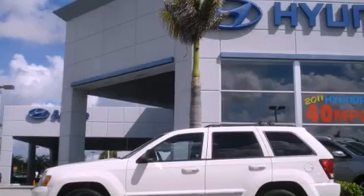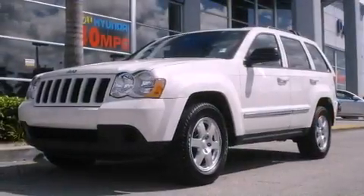This is a 2010 Jeep Grand Cherokee, a vehicle with safety, comfort, and space.